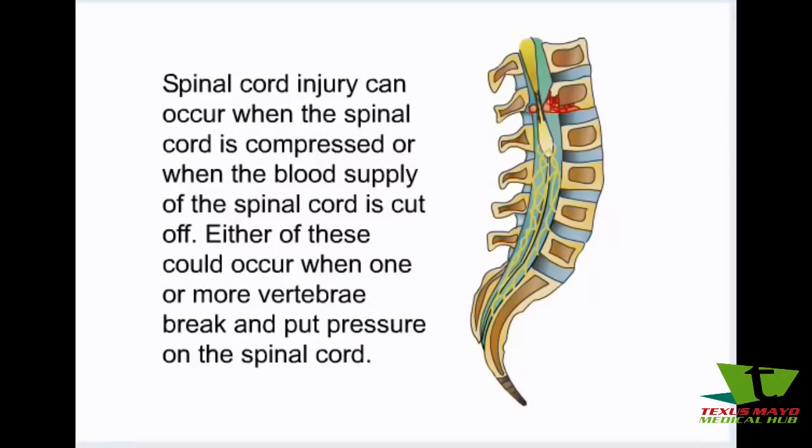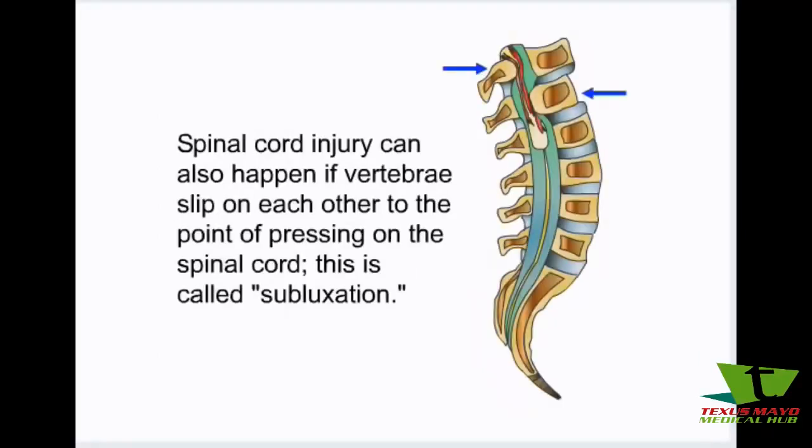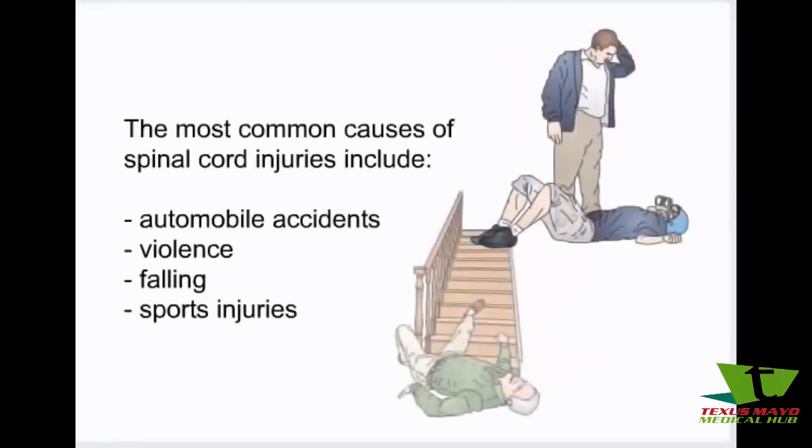Spinal cord injury can occur when the spinal cord is compressed or when the blood supply of the spinal cord is cut off. Either of these could occur when one or more vertebrae break and put pressure on the spinal cord. Spinal cord injury can also happen if vertebrae slip on each other to the point of pressing on the spinal cord — this is called subluxation. The most common causes of spinal cord injuries include automobile accidents, violence, falling, and sports injuries.